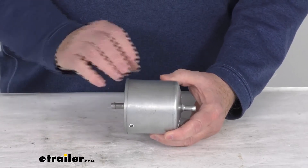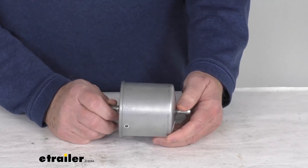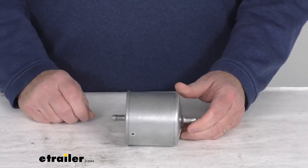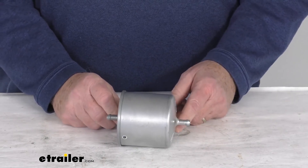One note: to determine how often your filter should be changed, we recommend you consult your vehicle's owner's manual. But that should do it for the review on this PTC Custom Fit Gas Engine Fuel Filter.